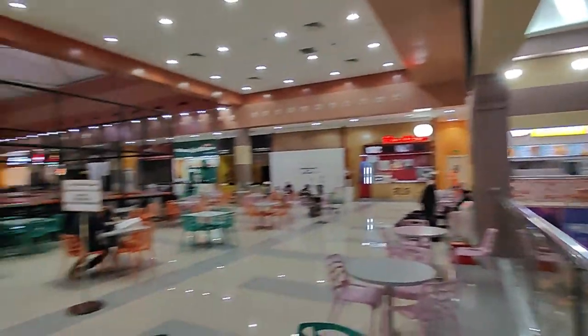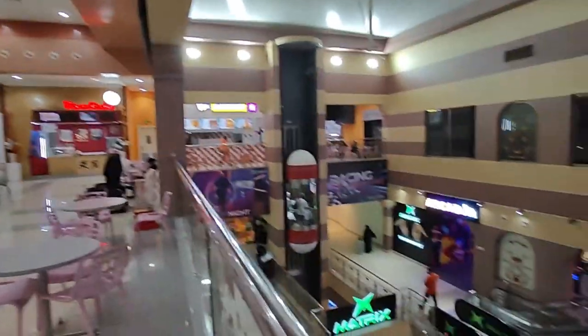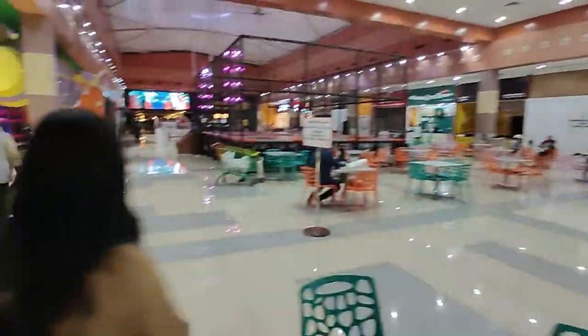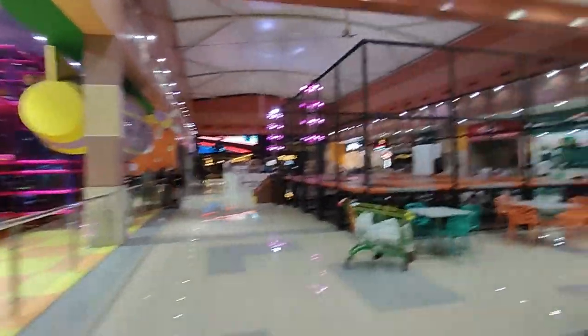I have come here to Lulu Mall. There is a food court. It's a pretty small mall but a big grocery store. There is a kids play area and a food court.